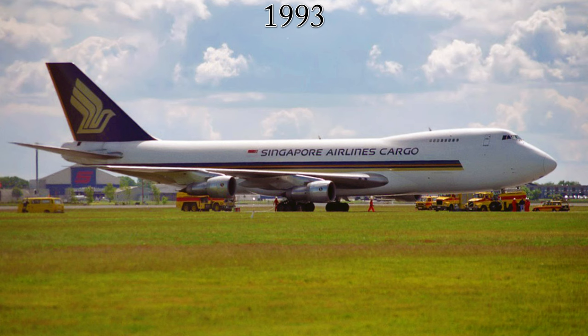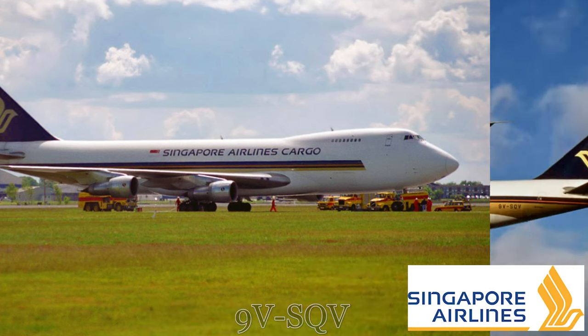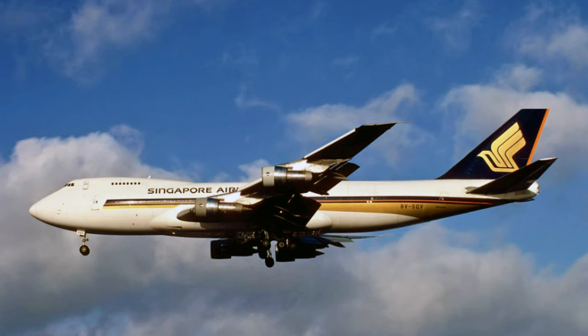By 1993, the aircraft was leased by Singapore Airlines for cargo flights around the Pacific Ocean Basin. After briefly flying in the Flying Tigers livery, the aircraft was repainted in the Singapore Airlines livery of the era.